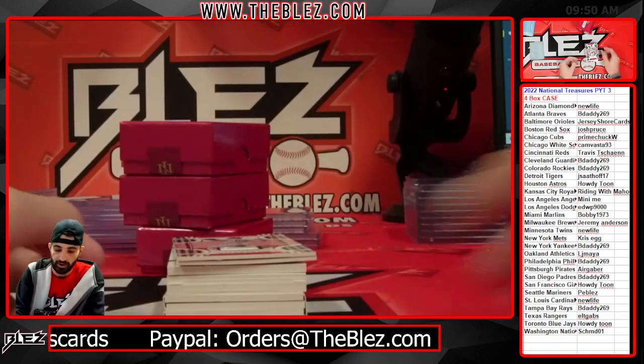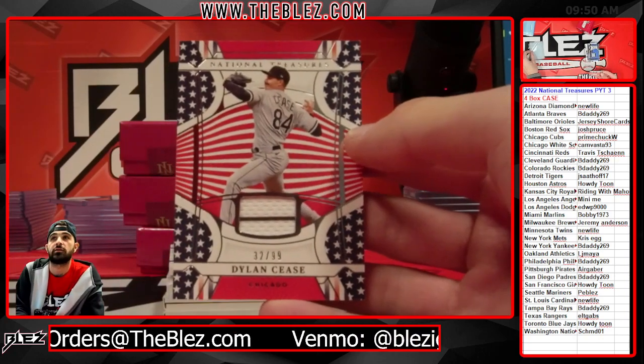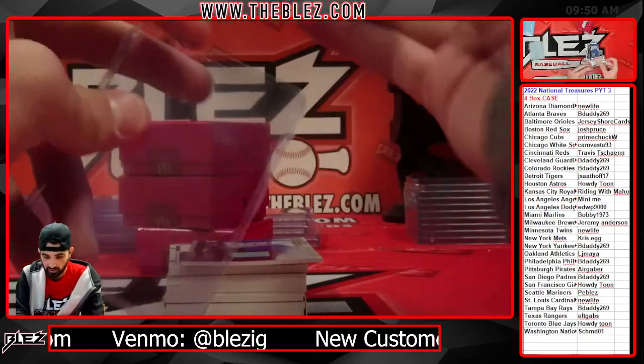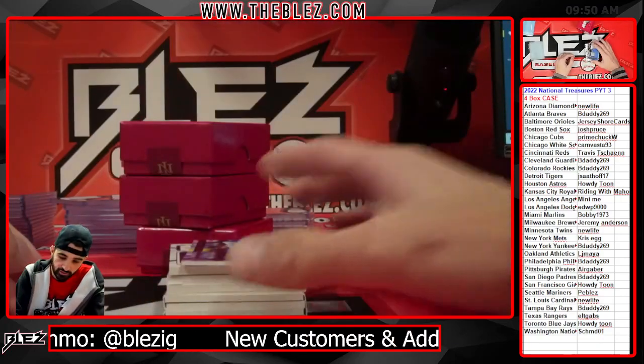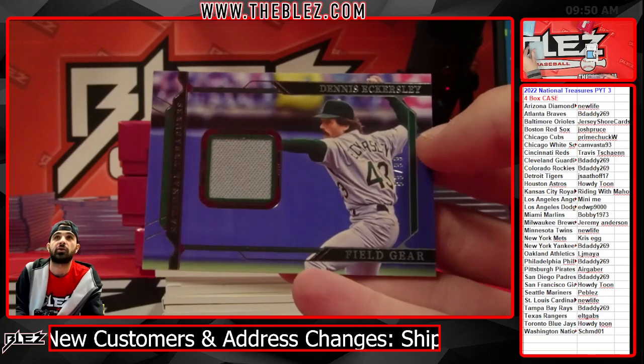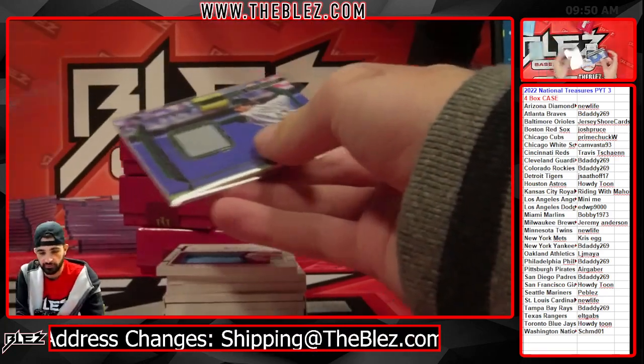B-Daddy American jersey of Dylan Cease, the White Sox. Cease stud. Field gear jersey of Eckersley — cool design, totally different looking than all the other subsets, the field gear.